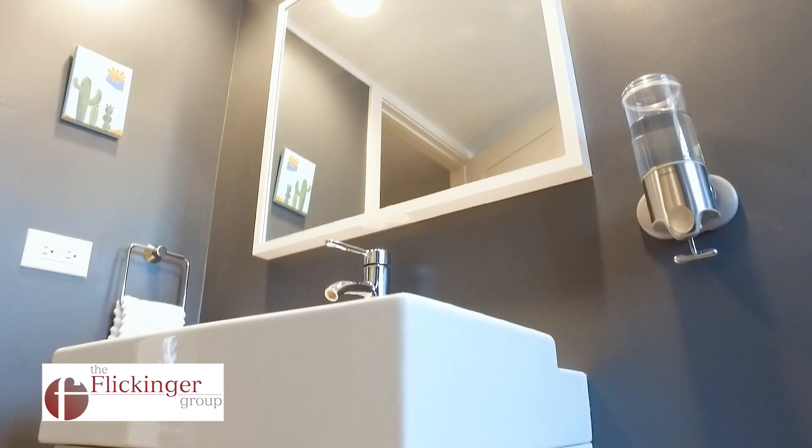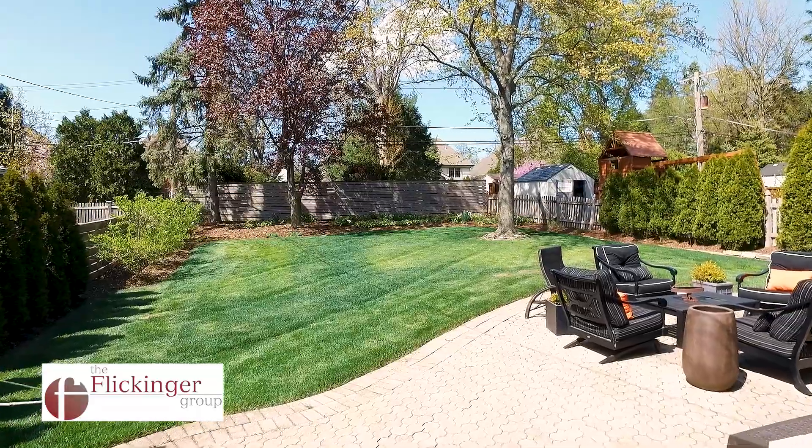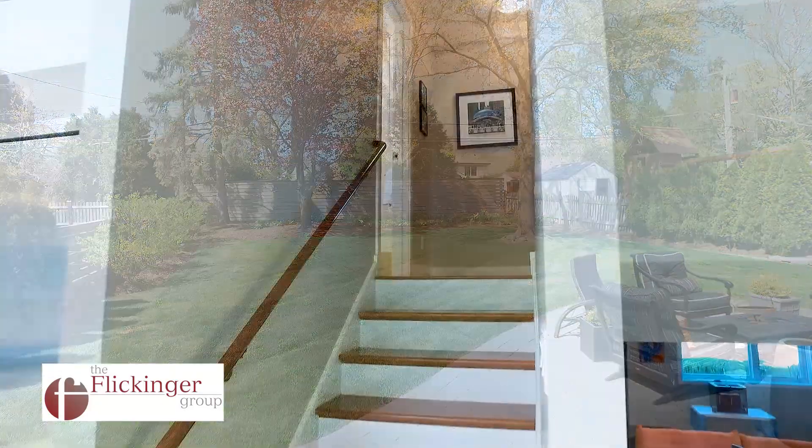Another fantastic feature this home offers is the convenient access to the amazing outdoor space, which includes a gorgeous paver patio and large fenced-in backyard.